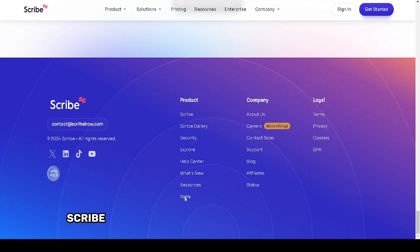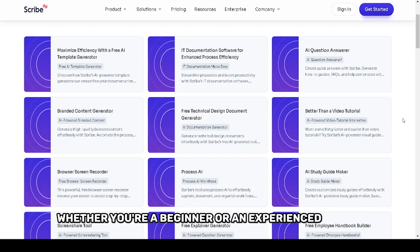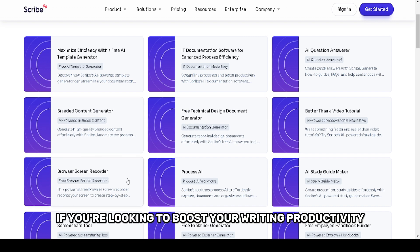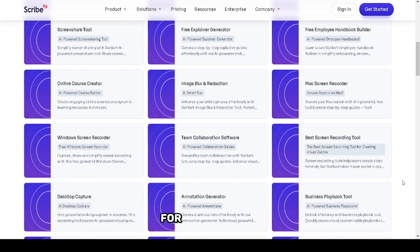In conclusion, Scribe AI is an excellent addition to any content creator's toolkit. Whether you're a beginner or an experienced writer, its intuitive features and versatility make it a valuable resource. If you're looking to boost your writing productivity, I highly recommend giving Scribe AI a try. Don't forget to check the links in the description for more details.